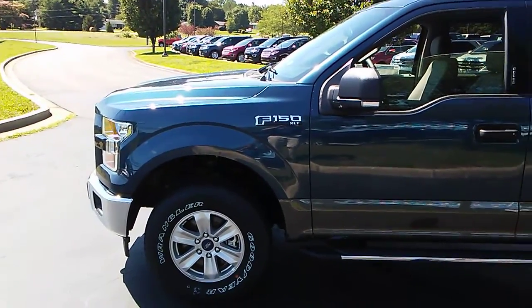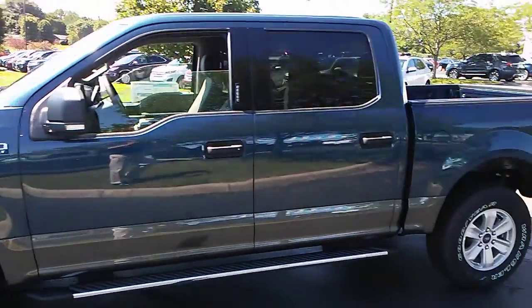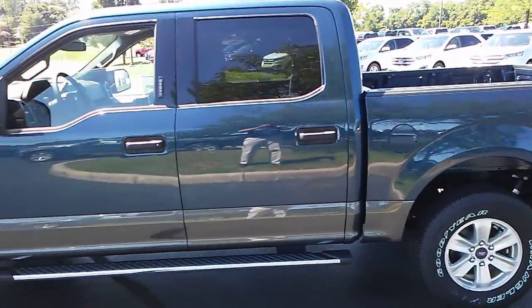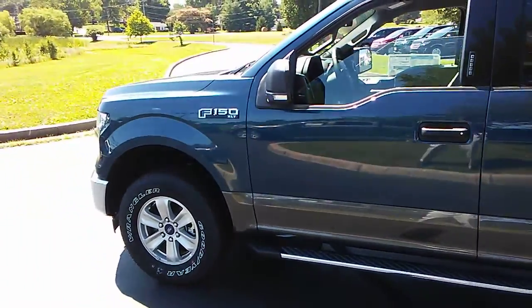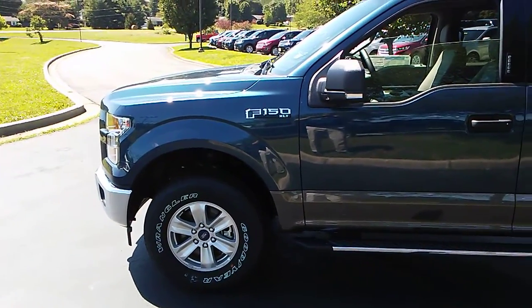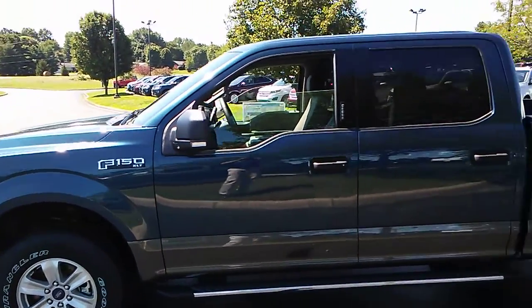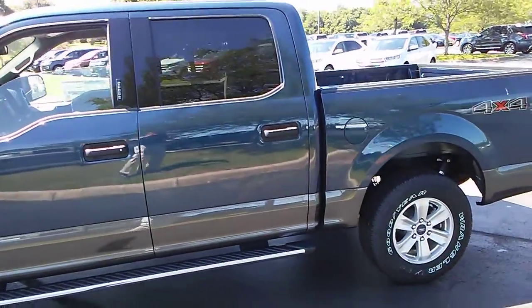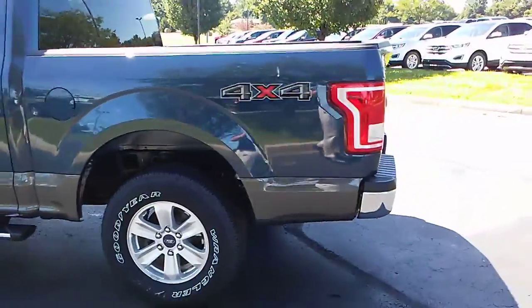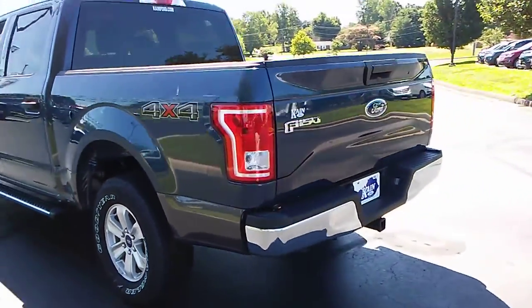Hey Joe, Dale at Jack Kane Ford in Versailles, Kentucky. I'm here to show you this absolutely gorgeous F-150 2017 crew cab four-wheel drive pickup truck. It is a V6, so it will get good fuel economy for you. I know that may be a concern if you're driving it around, using it around the farm. This would be a really nice truck for that.